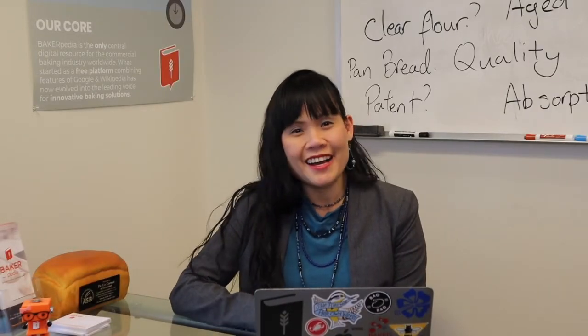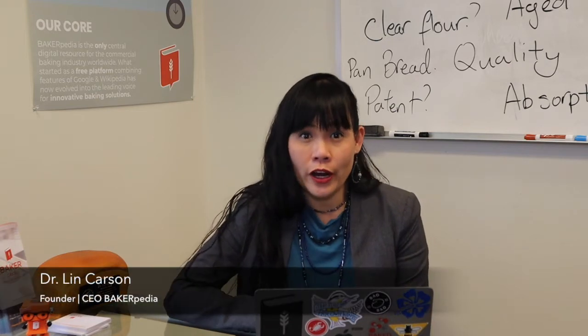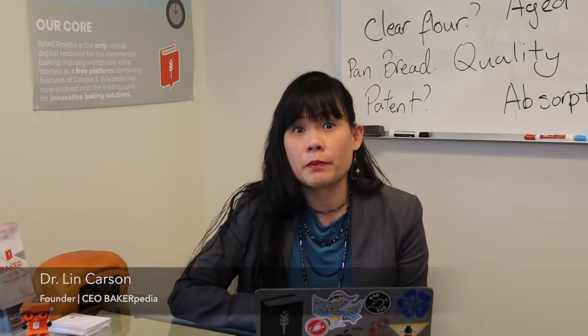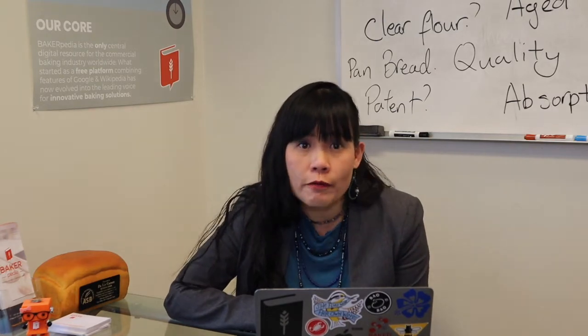What's wrong with my flour? Hi everyone, welcome to the Ask Dr. Lin show, where I answer questions that hit Bakerpedia.com every day. I am Dr. Lin, CEO of Bakerpedia.